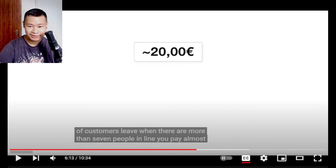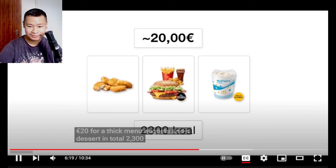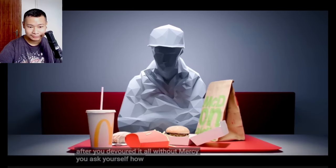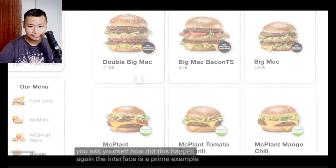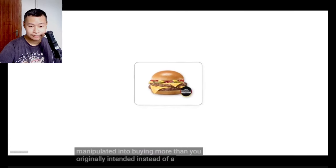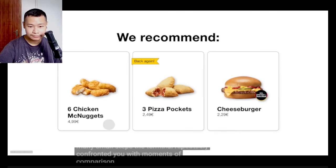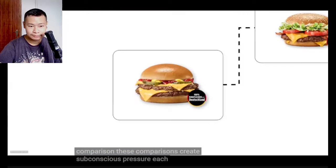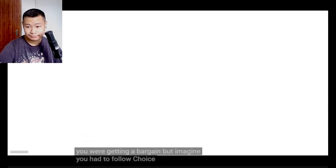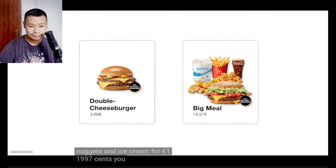They actually don't want to hand over money physically — because 20 euros for a big menu, nuggets, and a dessert totals around 1,300 calories. Once the food is in front of you, you ask yourself: how did this happen again? The interface is a prime example of upselling. During the order process, you were subtly manipulated into buying more than you originally intended. Instead of a double cheeseburger, you end up with the Big Tasty menu and nuggets on top. Imagine the choice had been presented directly: a double cheeseburger for €3.50, or a meal plus nuggets and ice cream for €19.97. You probably would have chosen the single burger.